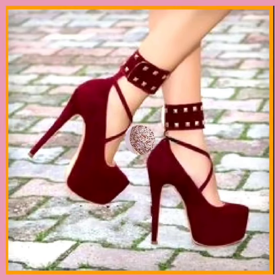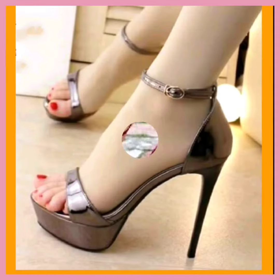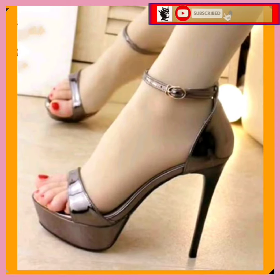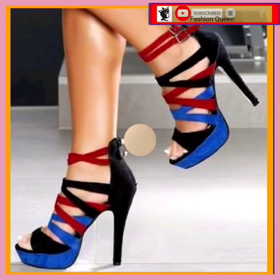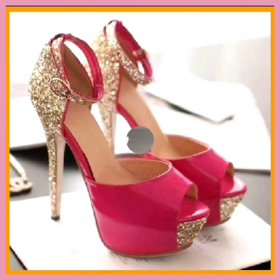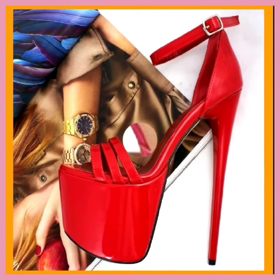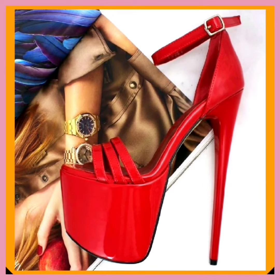Hey guys, Assalamu Alaikum, how are you? I hope you all are fine and spending a beautiful day. As you can see in this video, we will look at some high pencil heels with really beautiful designs and fresh color combinations that look really beautiful and nice.